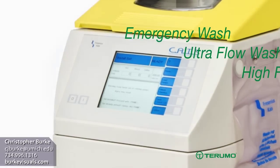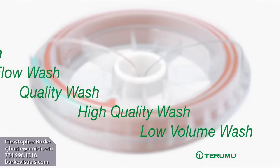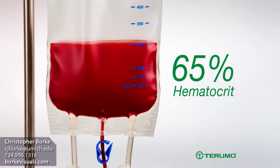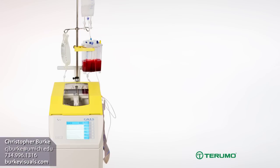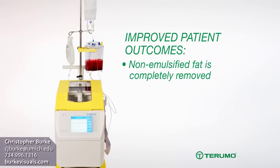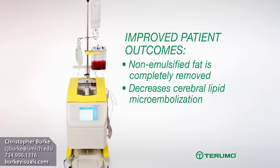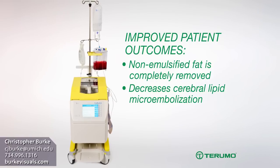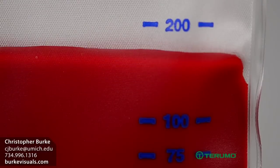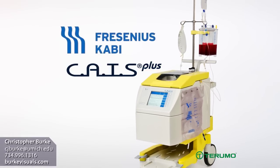With six wash programs available, the continuous washing process in the CATS Plus system offers easy setup and fast processing with consistent product quality. It provides a hematocrit of approximately 65% independent of the amount of shed blood collected. The CATS Plus device delivers improved patient outcomes: non-emulsified fat is completely removed, helping mitigate the risk of pulmonary dysfunction. Using the system during cardiopulmonary bypass decreases cerebral lipid microembolization and has been shown to reduce cognitive decline after cardiac surgery. High quality, fast processing, volume independence, and improved patient outcomes — the Fresenius CATS Plus system sets the autotransfusion performance standard.